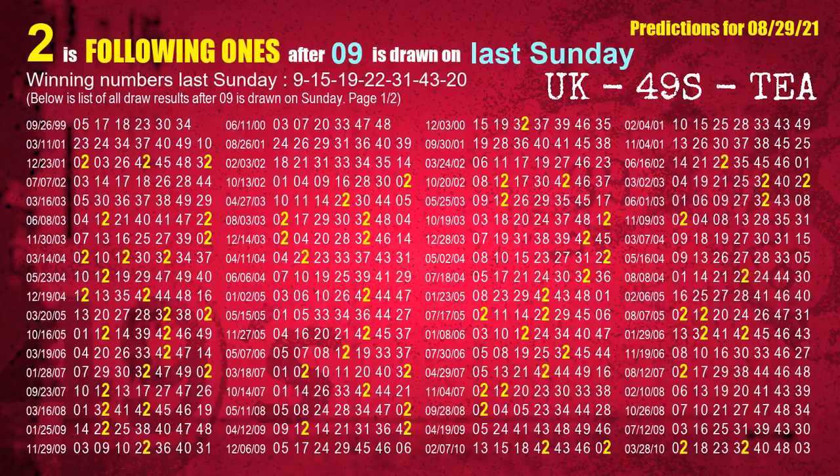After calculating following ones with today's result, we will find out following ones through the result of the same day last week. The first winning number last Sunday is 09. We list all draw results which are one week after a Sunday draw with 09 as a winning number. The most frequently following units digit is 2 when 09 is the winning number on last Sunday.